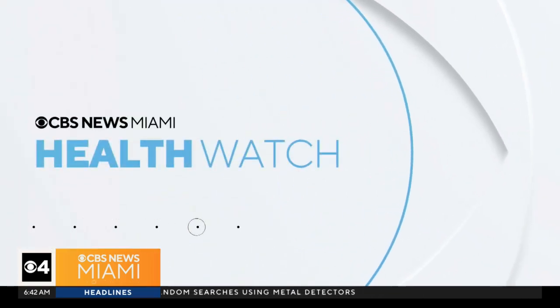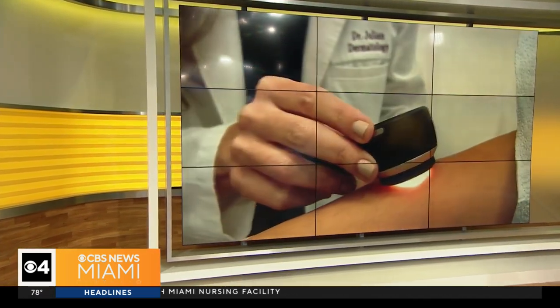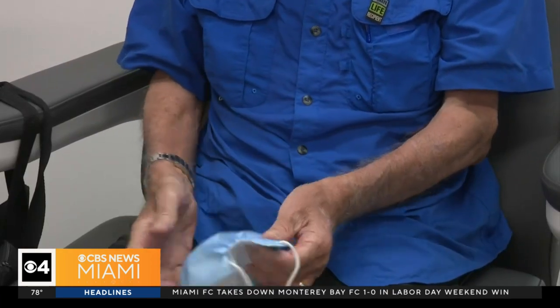On the health watch this morning: living in the sunshine state makes us more susceptible to skin cancer — it's just a fact of life here in Florida, which means we all need to be more vigilant. Thankfully, skin checks are known lifesavers, so here's how you can be the first line of defense.